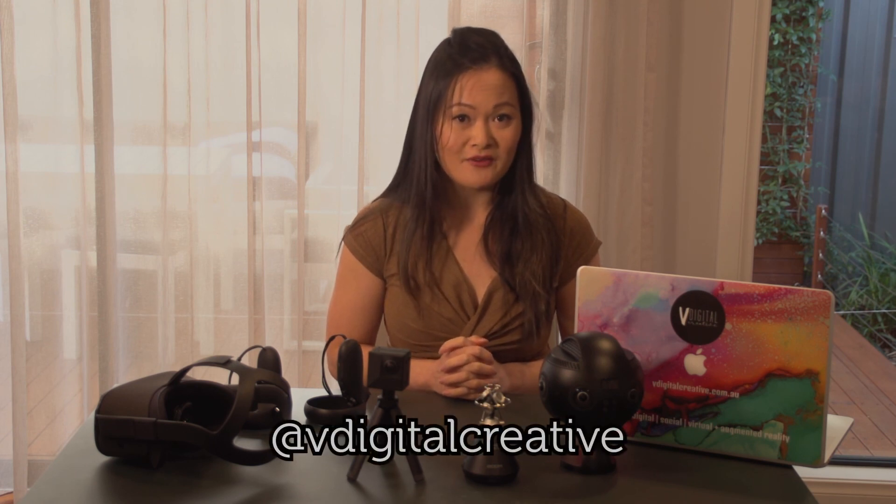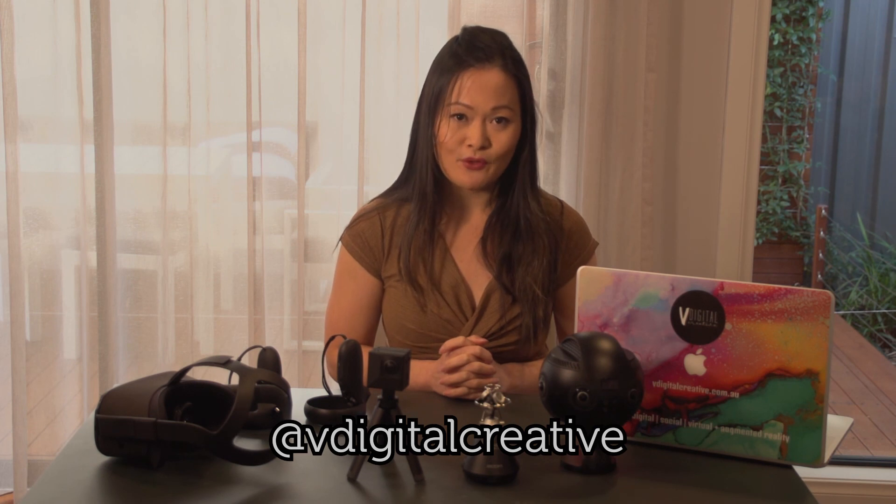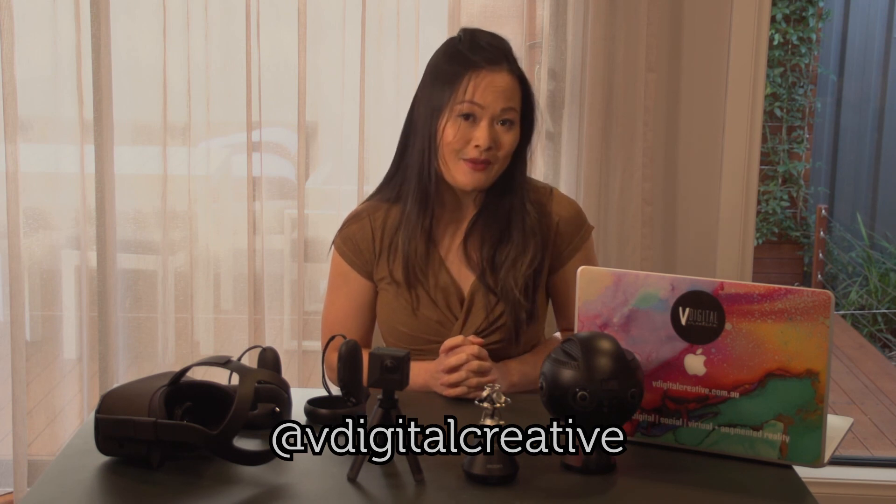So that's just a little introduction into 360 video and virtual reality. You can follow me at VDigital Creative on Facebook and see some of the content I've created there. Feel free to send me a message if you have any questions — thank you for watching and I'll see you later.